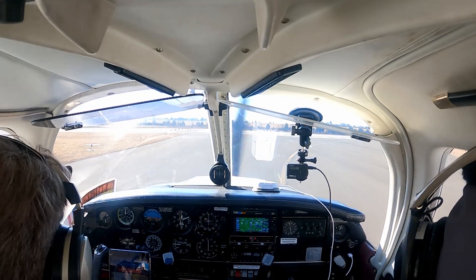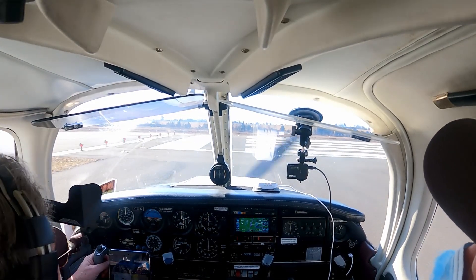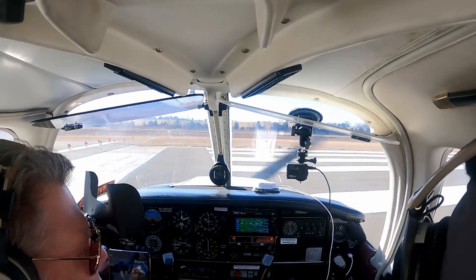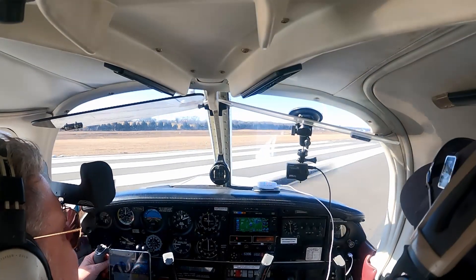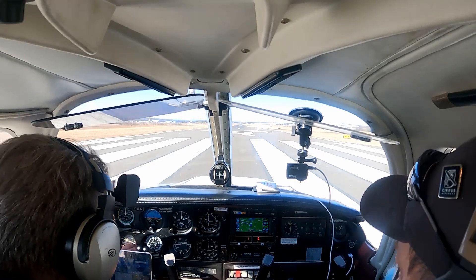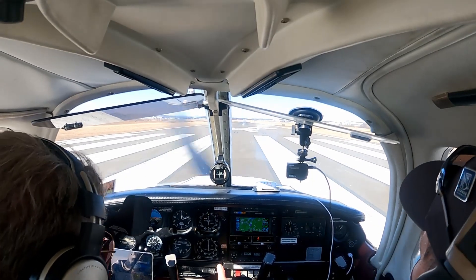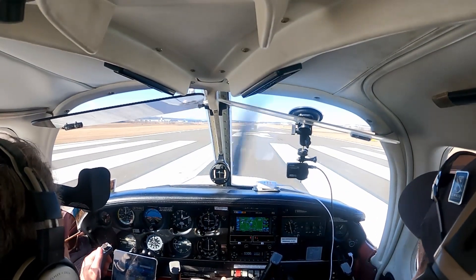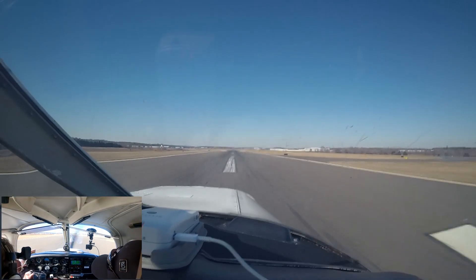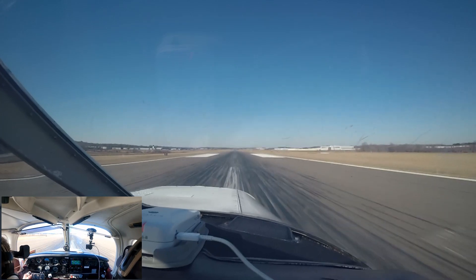Final clear. Runway is clear. Kind of a last check — we're on the right runway, 34R. Line up, 34R. Brake in power, brake release. Airspeed's alive. And rotate.